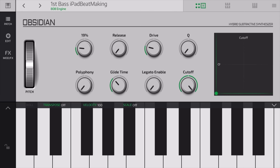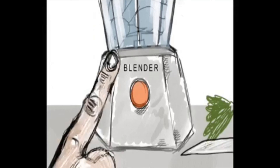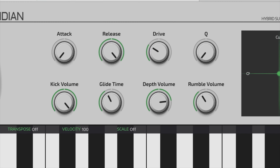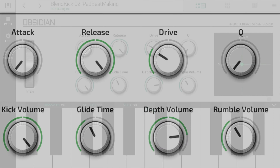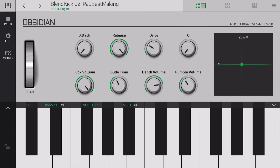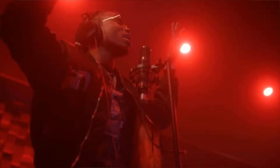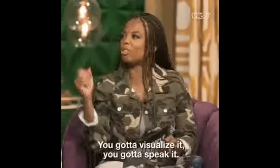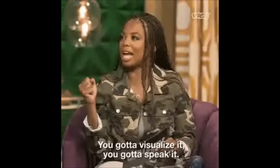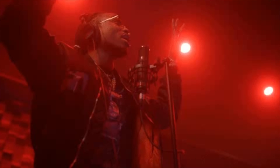The 808 engine also features parameter control over Release, Glide Time, and more, as well as our brand new 808 Blengeon that includes all of those things, plus the ability to blend different audio sources to your 808s, such as kicks, rumbles, and more, to really make them your own. This kit was started shortly after Trap Kit 1 was released, and it's been a long journey to finally get it to completion, but we are extremely proud of what we put together and think it's the best Trap Kit you can get for iOS. It's currently available at iPadBeatMaking.com.